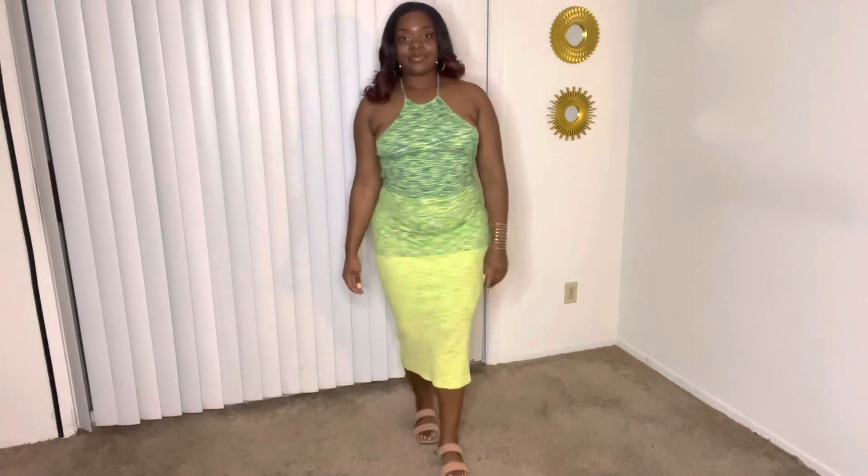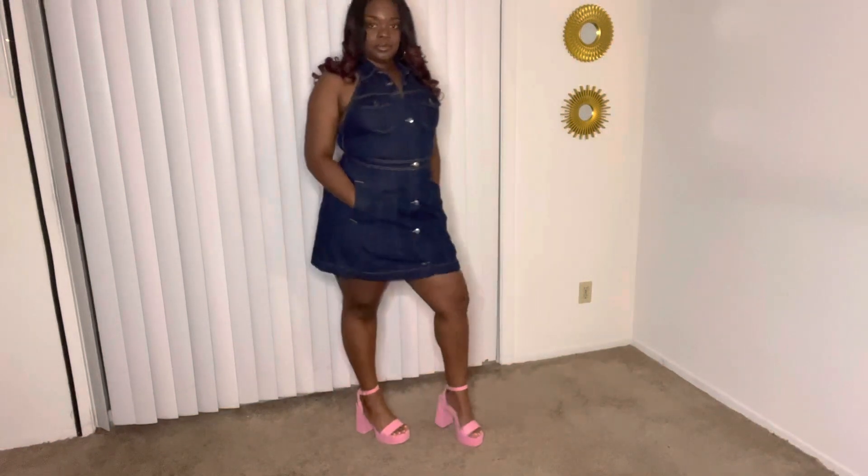Now let's transition to Target, because Target always has the looks! This dress is from the Future Collective — they've really been killing the game lately. I originally saw it on TikTok and fell in love. It's another super comfortable dress that can be dressed up or down. The back detailing is fire, the color is fire, and it will definitely be in heavy rotation this summer. I paired it with a nude sandal from Shein.